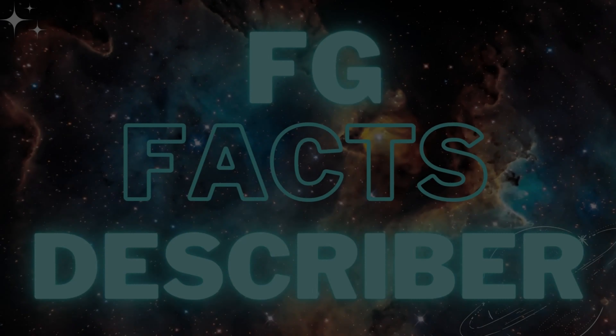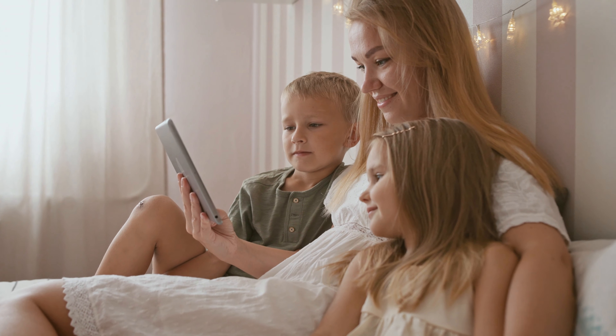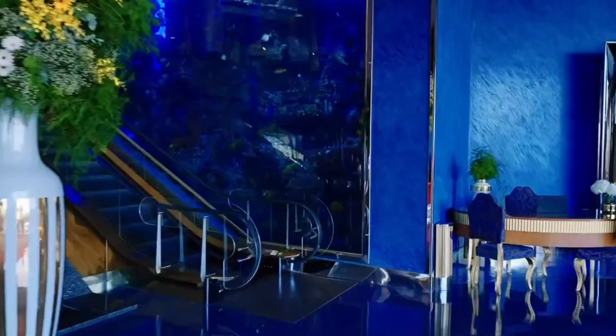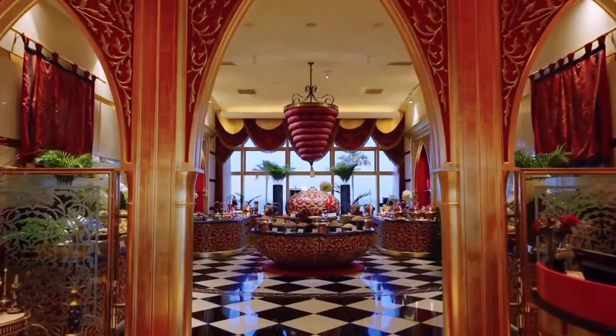Hello everyone. My name is FG. Welcome to my channel FG Facts Describer. In this video I will tell you 10 facts about Burj al-Arab. Here are the 10 most rare facts about Burj al-Arab, which is a building.